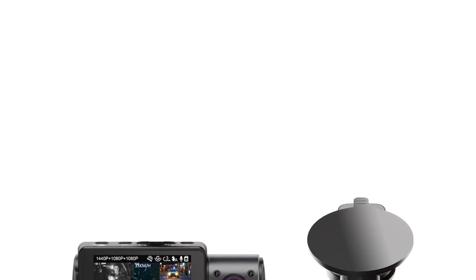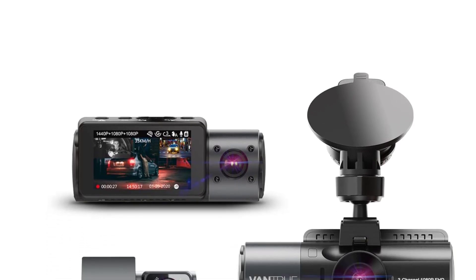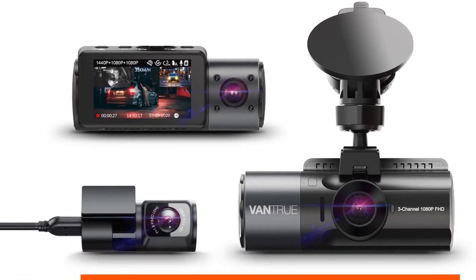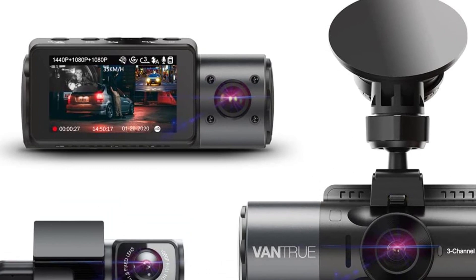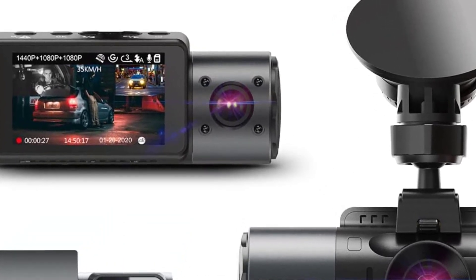Unlike some of our other picks, the N4 lacks app connectivity for you to view and download video remotely. But we think most people wouldn't miss that feature, as it's still fairly convenient to view footage on the camera itself or with a microSD card reader. The N4 also lacks built-in GPS tracking, but you can easily add that by buying a GPS mount — $20 at this writing — from Vantrue.